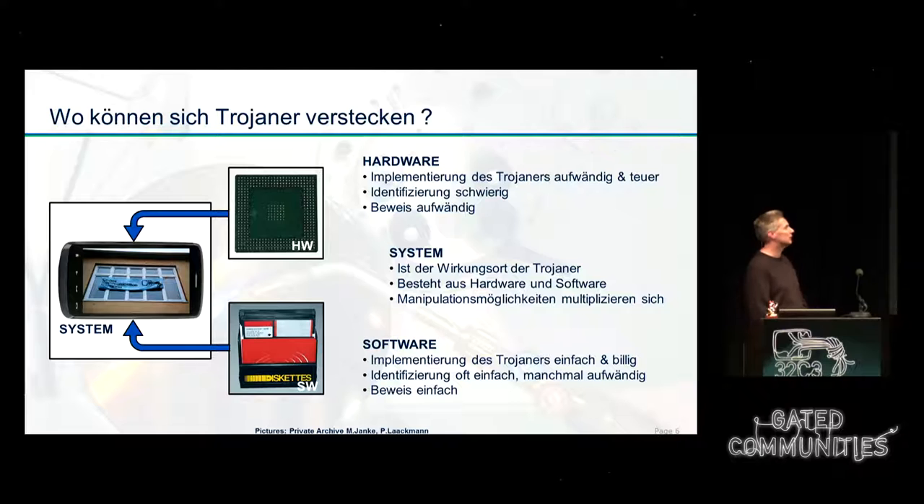However, there's also a disadvantage to software Trojans: they are usually easy to find. Everybody who can disassemble the software can notice that something is wrong, and once found, can relatively simply prove what the Trojan is actually doing. Hardware Trojans are different. Not only the hardware is changed but also the software itself — for example, the chip is changed and its functionality is different. To implement it is really hard, quite expensive, and not easy to hide.